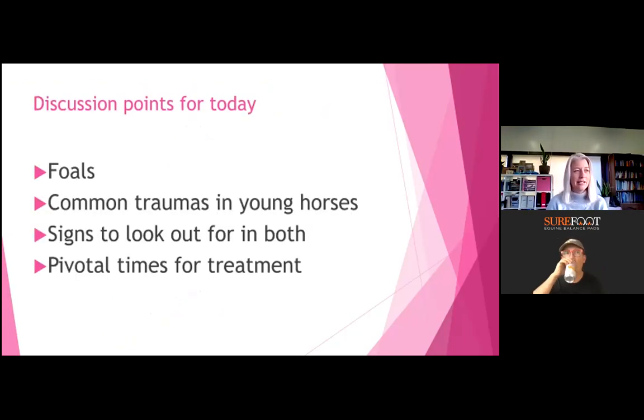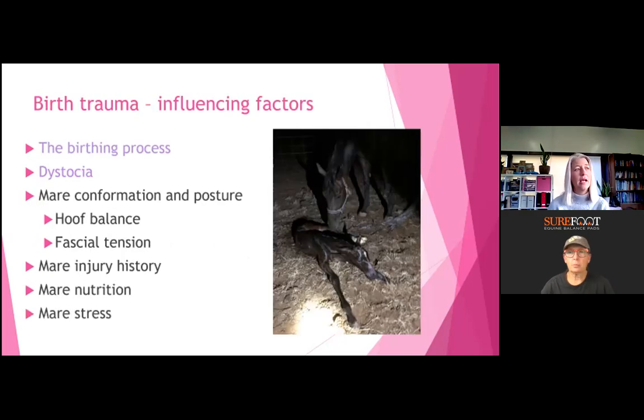Today I'm going to discuss foals and some of the influences that could cause problems with them, then talk about some common traumas in young horses, signs we can look out for, and pivotal times of treatment within their growth stage.